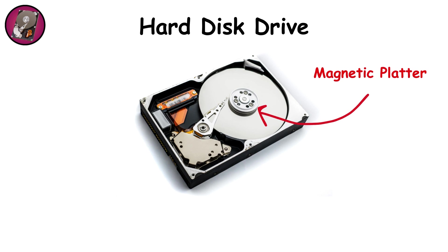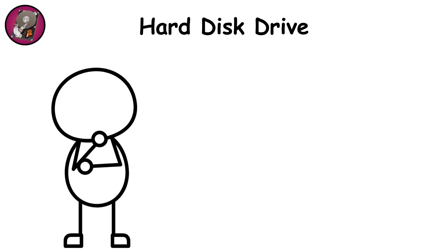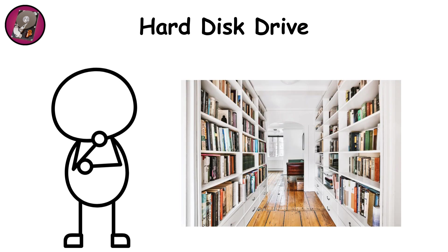Modern HDDs use magnetic platters spinning anywhere between 5,000 to 15,000 revolutions per minute, with an arm hovering nanometers above the surface to read and write data. In human terms, it's like having a high-speed librarian that can open any page in your book collection almost instantly, but with moving parts that eventually wear out.